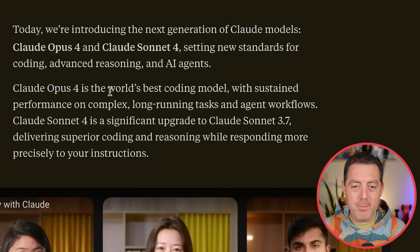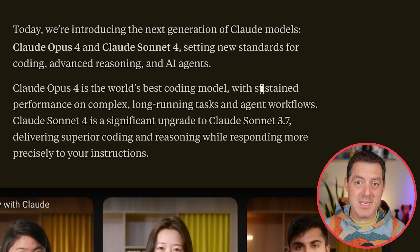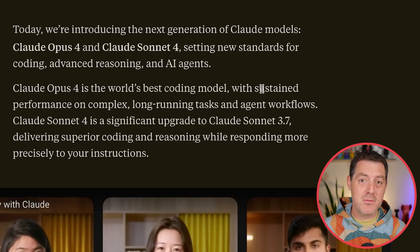Right away, they claim Claude 4 Opus is the world's best coding model, which is a hint in the direction they are heading. What seems to make it really special is its ability to complete long horizon tasks — tasks over tens of minutes up to hours — without losing the thread and actually being able to complete real world tasks.